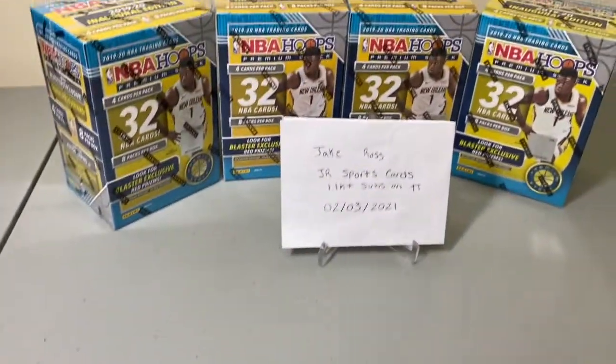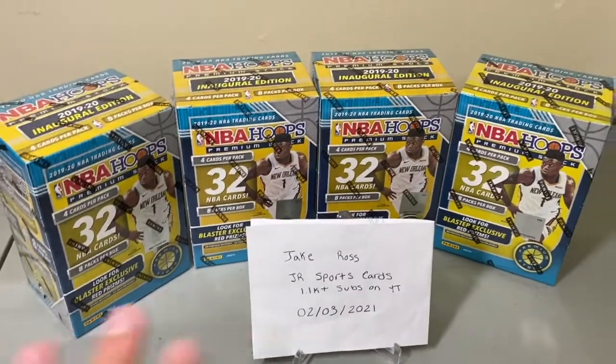We had to go secondary market, so we had to pay the secondary market price for premium stock blasters. We have four premium stock basketball NBA Hoops blasters that we're going to be breaking, and we're going to do a PYT type format. We got these blasters from a hobby shop, and just to show you what we have in hand, this is kind of what it's looking like — we got the four blasters.